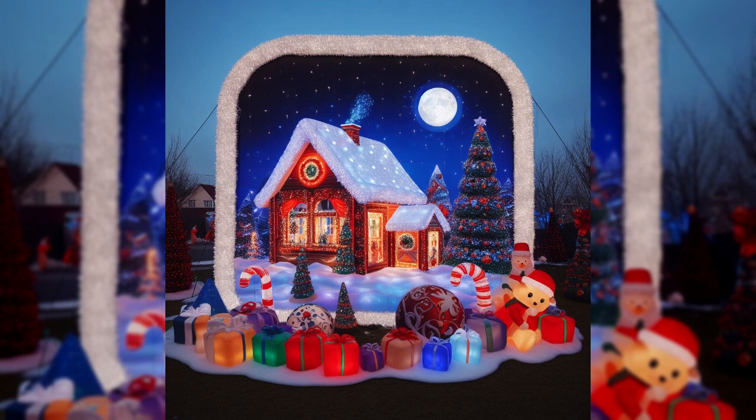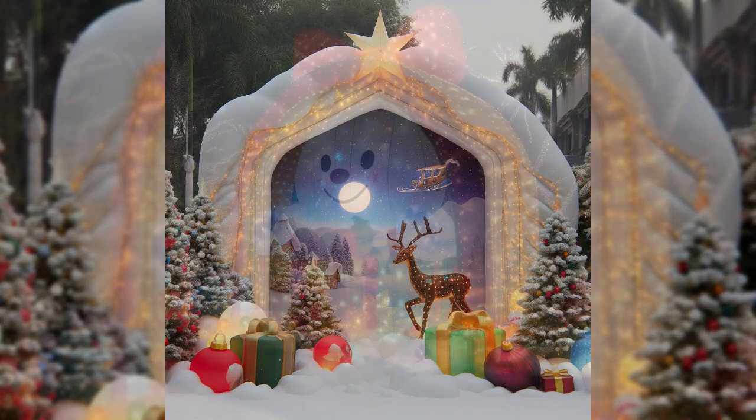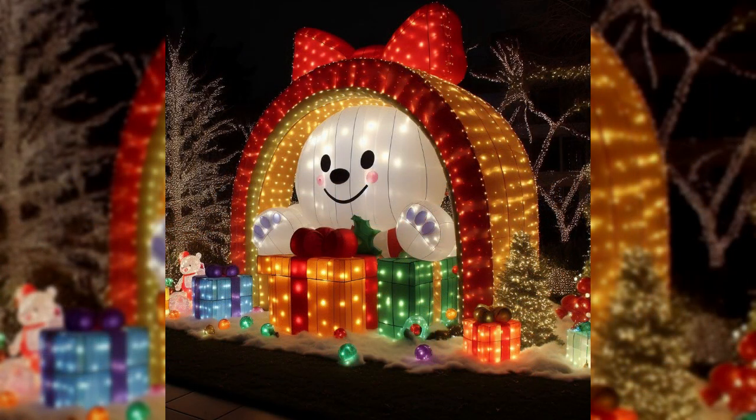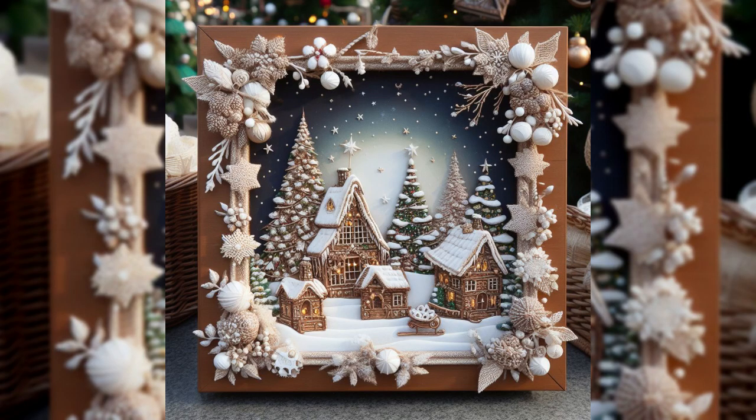For a playful touch, consider inflatable decorations — from giant Santas to Snowmen. These whimsical figures add a touch of childhood excitement to your outdoor space. Create your own winter wonderland with inflatable scenes that capture the spirit of the season.